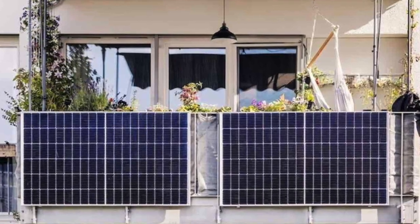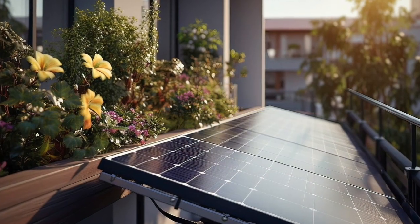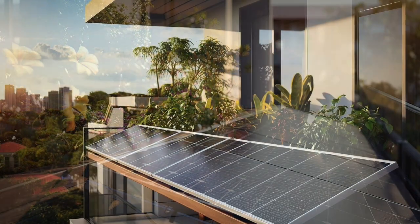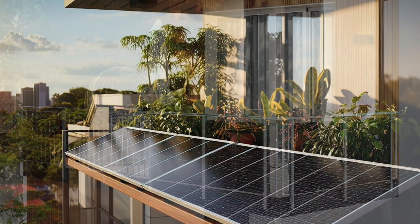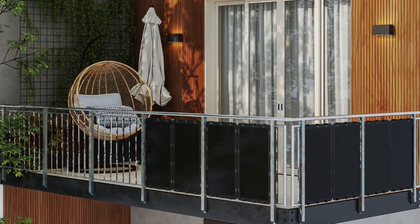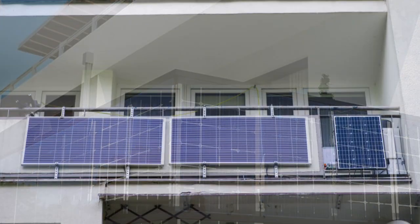A lot of people will say it's quite dangerous, but with the right regulatory environment, this would provide an incredible opportunity for renters in Australian apartment buildings to get solar, and also to be able to move it to their next apartment when they move. It's also a great solution for owner-occupiers who aren't able to get their strata to install rooftop solar.